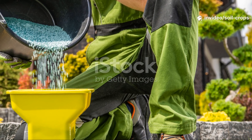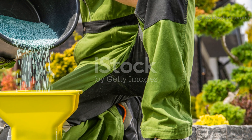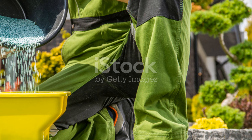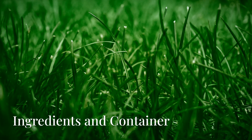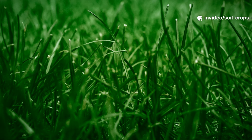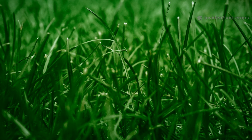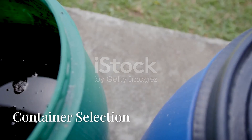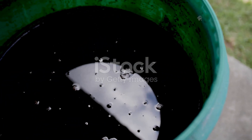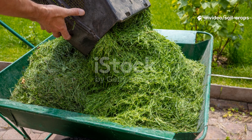With each application, you're inoculating your garden with beneficial bacteria that unlock nutrients, suppress pathogens, and enhance root development naturally. The Two-Ingredient Formula: here's where the magic begins. You only need two ingredients — fresh green grass clippings and clean, chlorine-free water. You'll also need a fermentation container, something as simple as a food-grade plastic bucket or barrel with a tight-fitting lid.